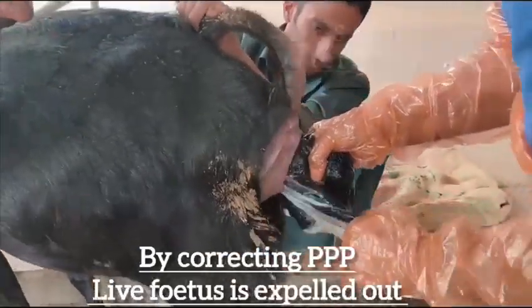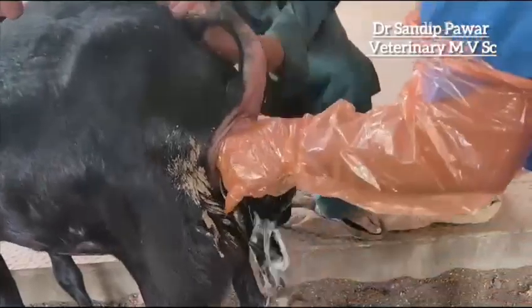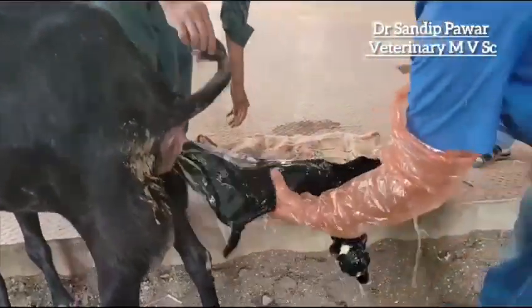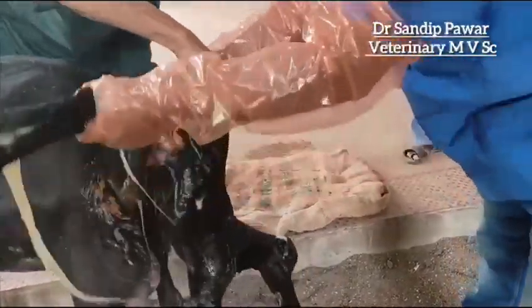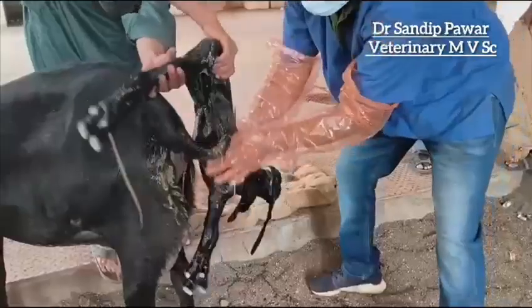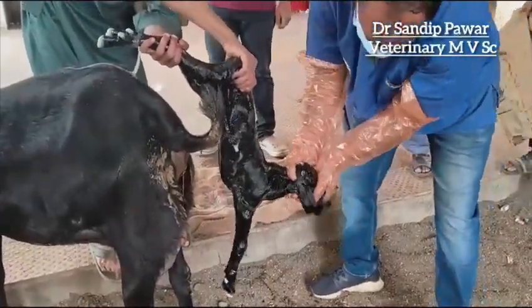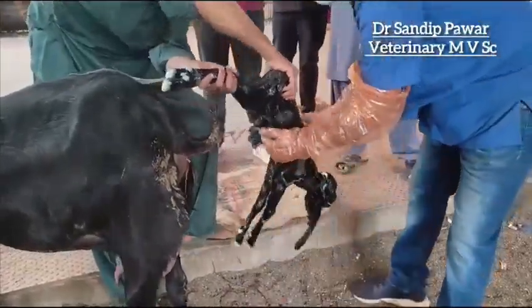Hence, the presentation, position and posture of the fetuses were corrected manually and the first fetus was expelled out live in an anterior presentation, which was then rubbed clean and the nostrils were stimulated for respiration, as you can see in the video.